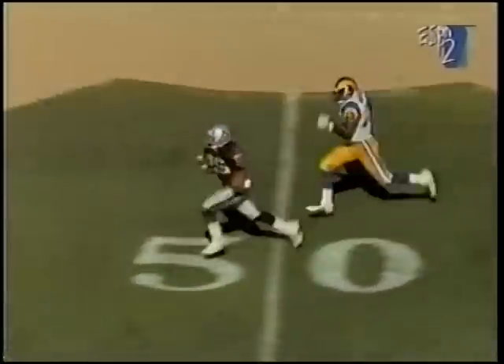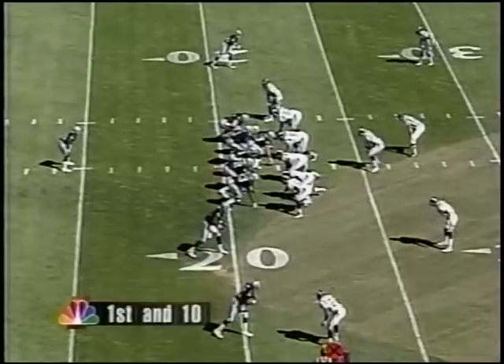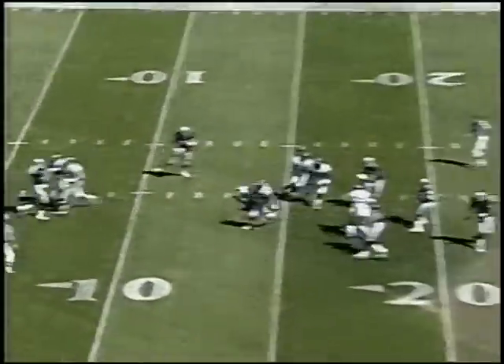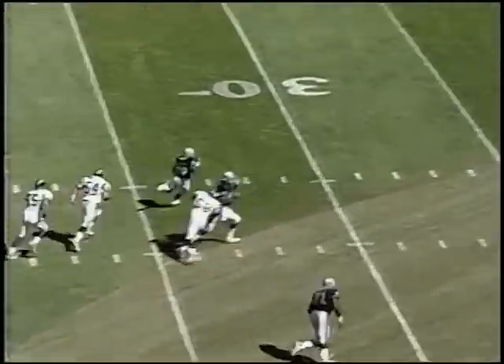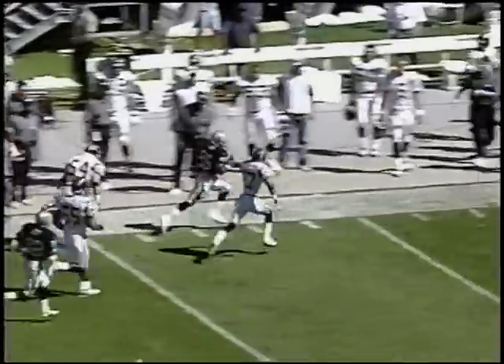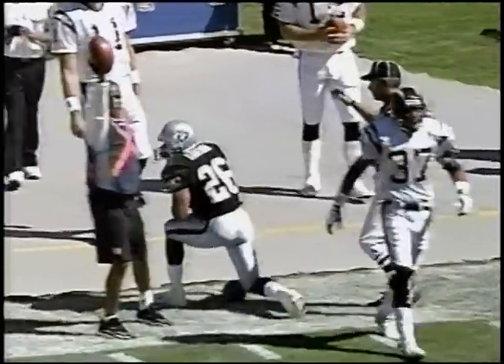Napoleon Kaufman rushed for 162 yards and two scores. This 65-yard run set up Ricky Dudley's second touchdown of the day. A five-yard drive starting from the 22. Green throws it to Kaufman — Kaufman's got some running room. Flags are down. Kaufman out to the 40, finally out of bounds at the San Diego 30.